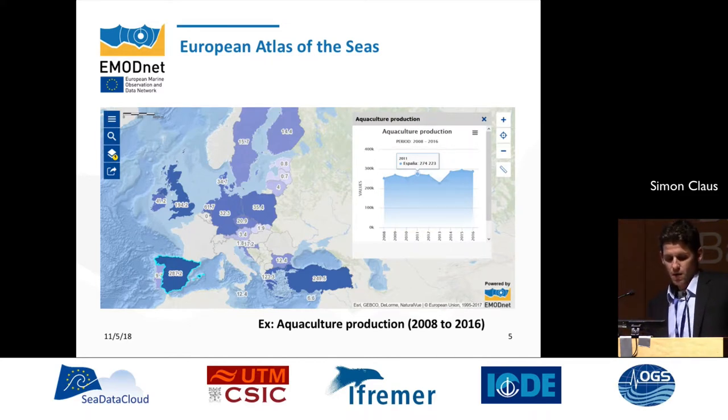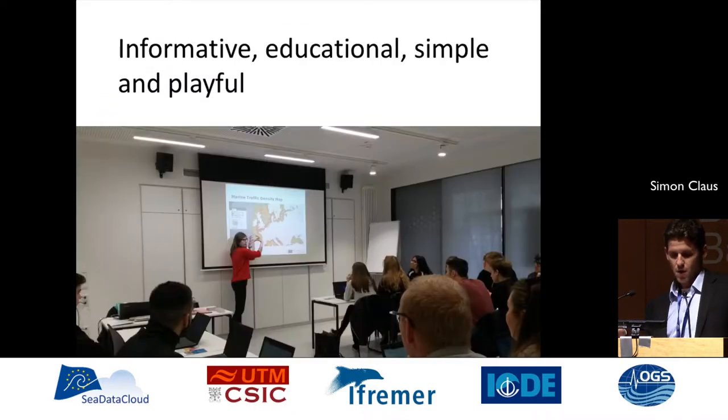Starting with the European Atlas of the Sea, which was initially developed by the JRC and is now managed by the EMODnet Secretariat. The objective is to give quick, easy-to-interpret information on activities and data in Europe, which needs to be informative, educational, simple, and playful. More information on this Atlas of the Sea and its specific functionalities will be presented on Wednesday.